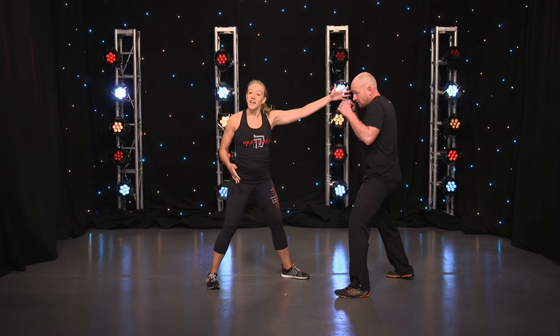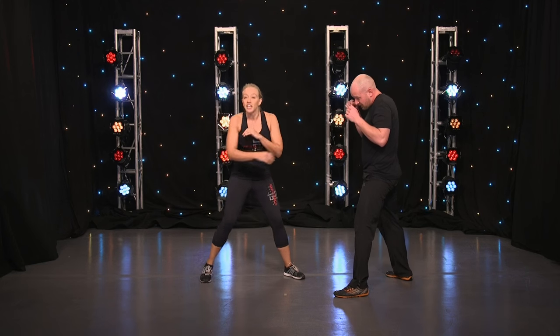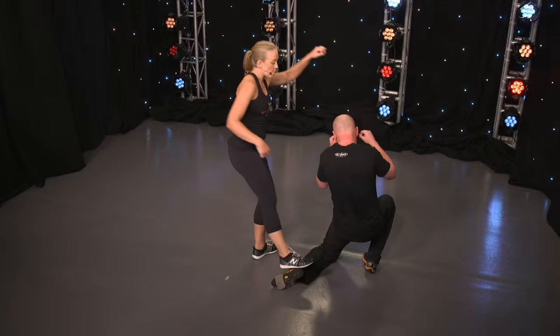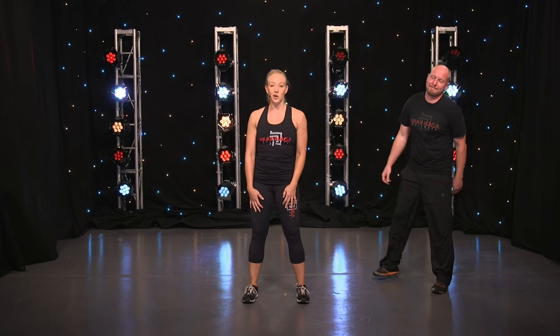So instead of going up to the head, you can go there. I'm thinking about kicking across their knee and knocking them down. And that's how to defend yourself like Holly Holm.